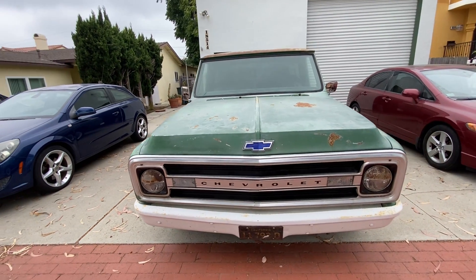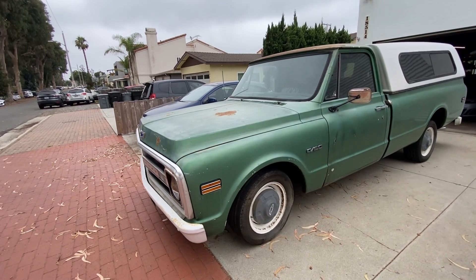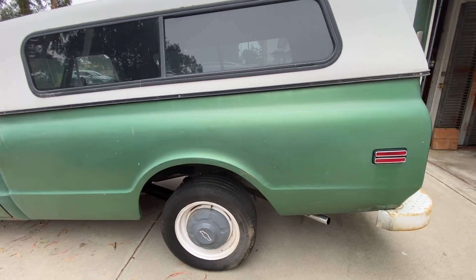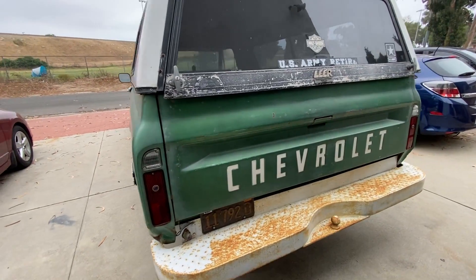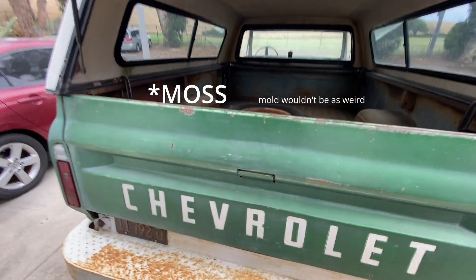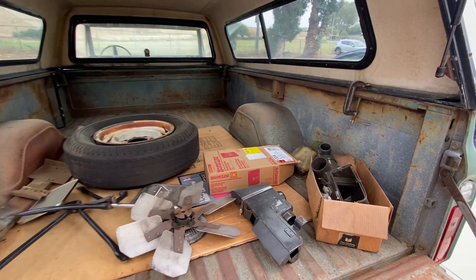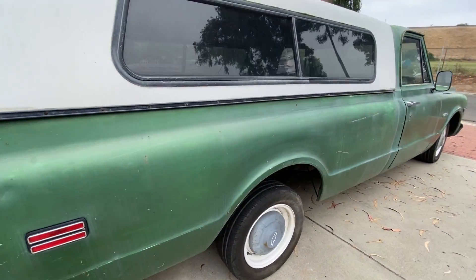Overall, the truck is in decent condition. There's some rust in the normal places, definitely some neglect over the years, but overall decent shape. It does have these really tiny wheels and tires on it that I just hate looking at, but that's fixable. It has a camper shell, which is a nice bonus. There's mold growing out of one of the windows, which is kind of weird, and the whole thing is held on with seat clamps, which is even weirder. The bed's a little rusty, but it is filled with a bunch of parts that I'm excited to find out if those are extras, takeoffs, or what.